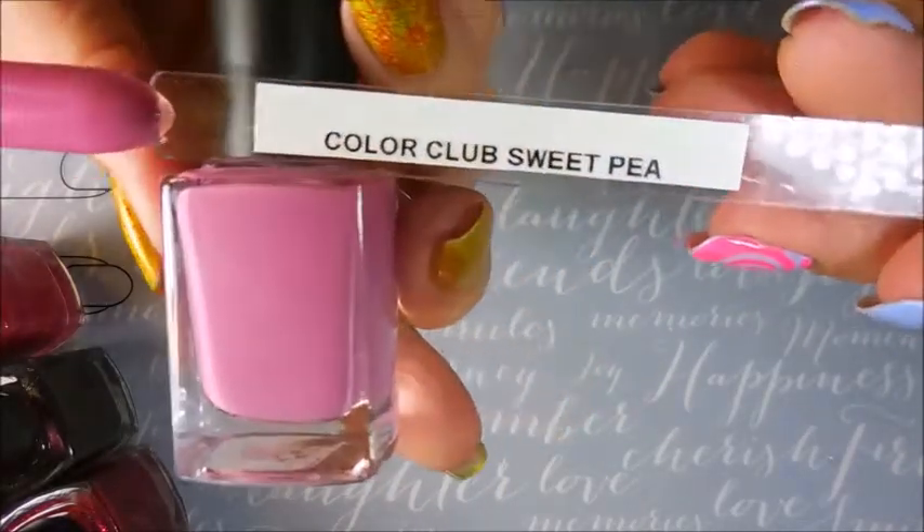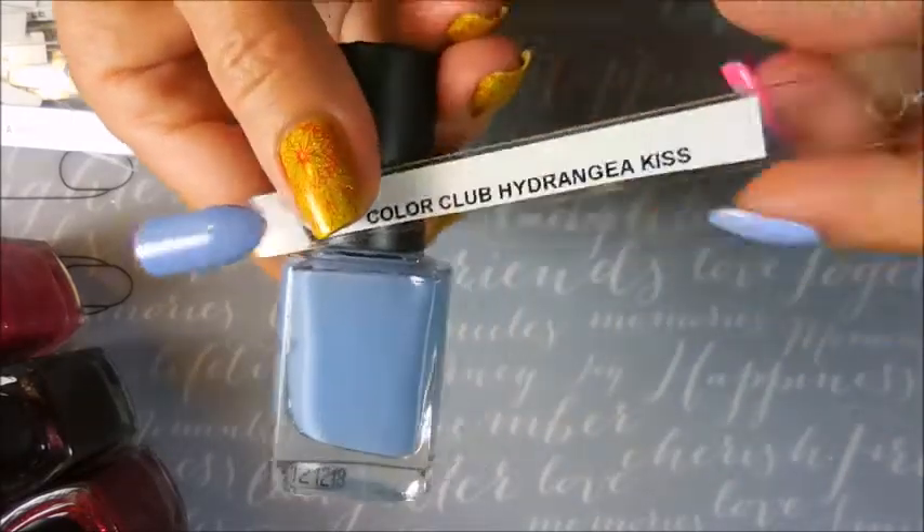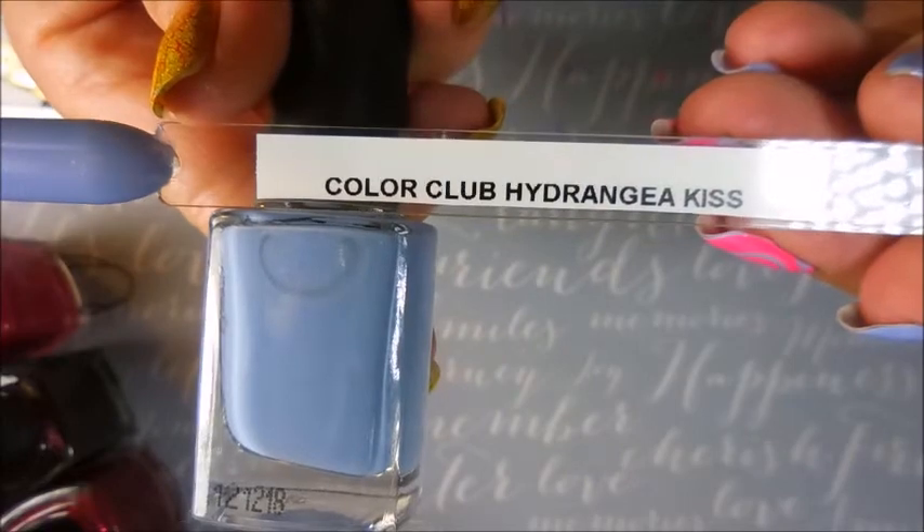And we have Sweet Pea. And this one's pretty — Hydrangea Kiss. I love it.